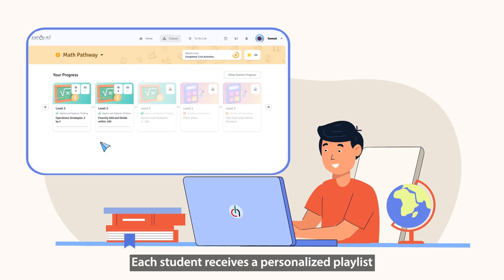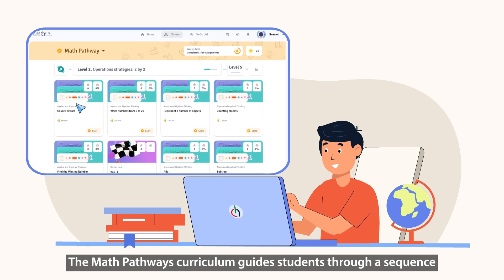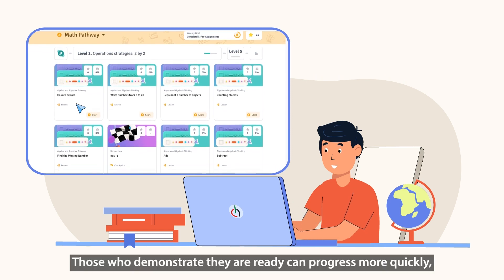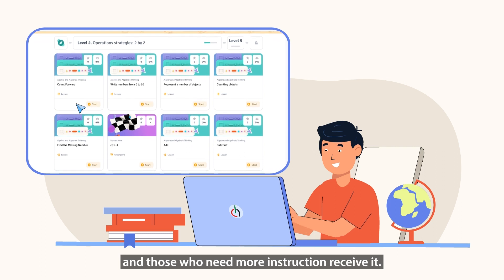Each student receives a personalized playlist of the skills and concepts they are ready to learn. The Math Pathways curriculum guides students through a sequence of skills and concepts that build upon one another. Those who demonstrate they are ready can progress more quickly, and those who need more instruction receive it.